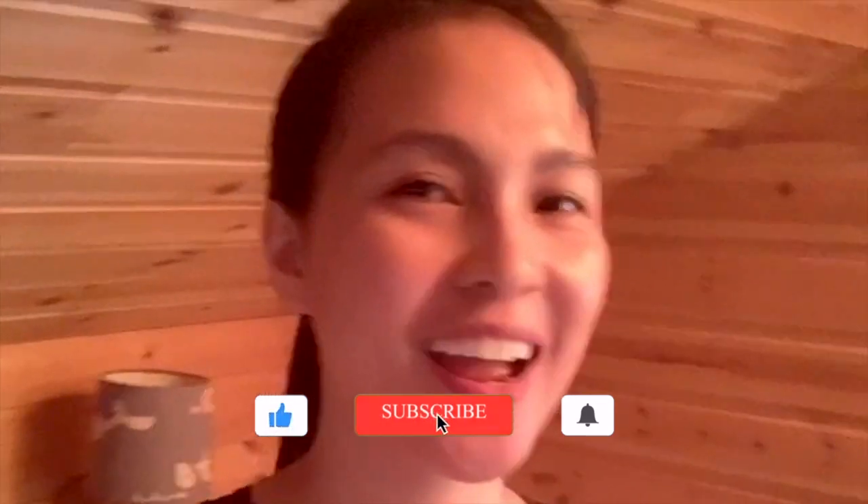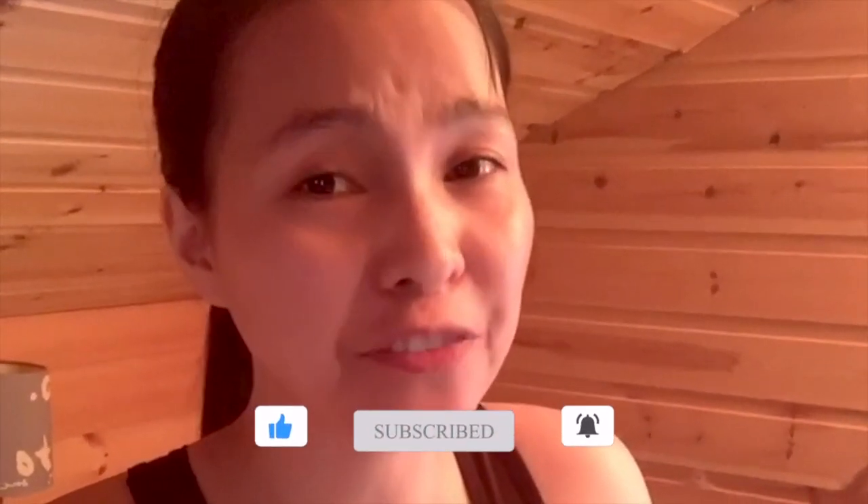Hi Mga Bebe! Welcome to My Diary! This is your Ate Lorraine. I just finished my workout today. It's Sunday by the way and it's April 19. So what is happening in this vlog?